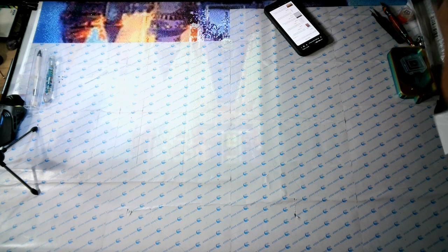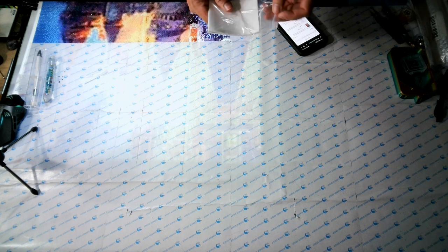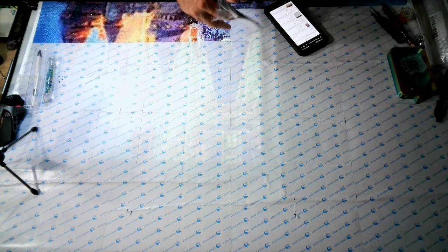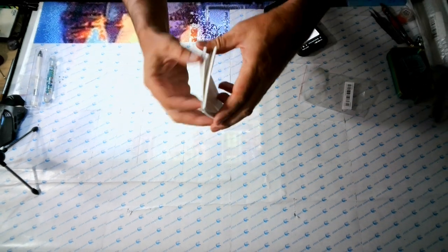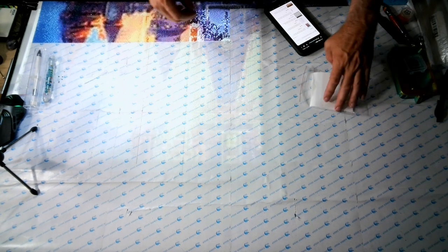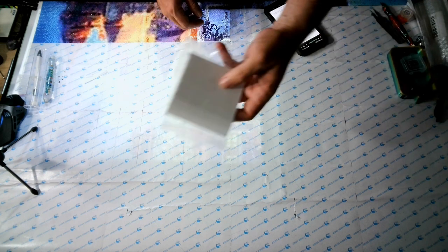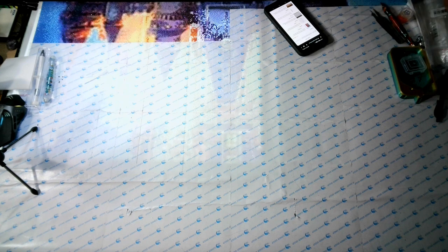Next up — I just ordered these because I needed them, nothing special. They're 500 little stick-on paper labels. I paid a dollar seventy-nine for 500 of them. I guess that's a good deal — it's only a dollar seventy-nine, so might as well.